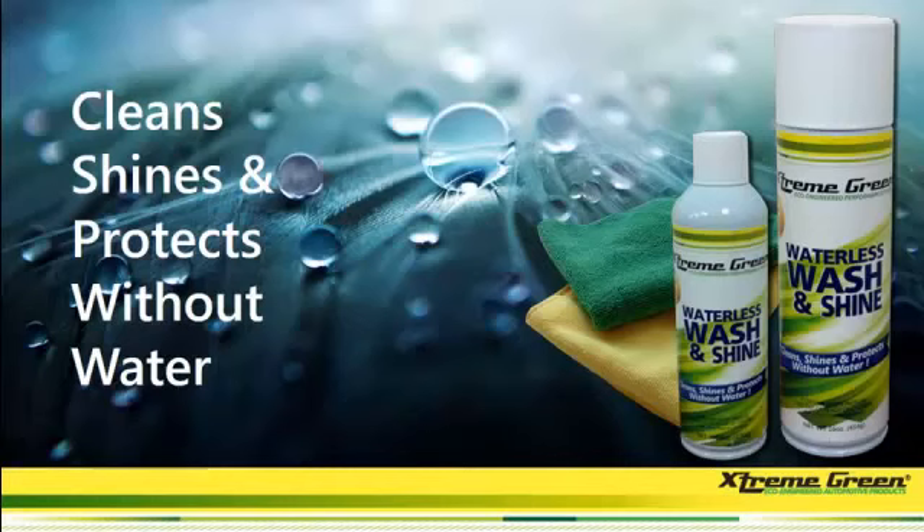And one other thing, folks — this doesn't just work on the metal of the car. It works on your tires, the aluminum, the vinyl inside. So you just have one product for everything that you want to clean in your car. This also works indoors.